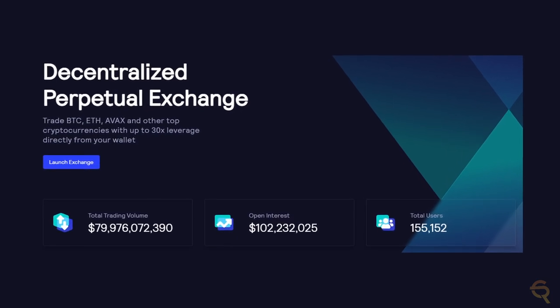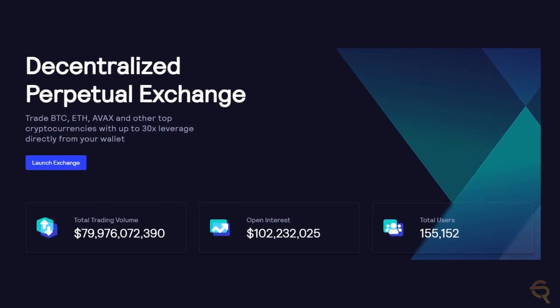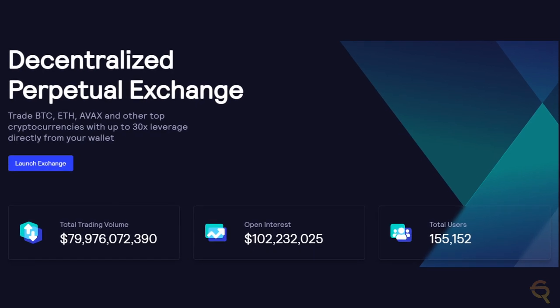Trade Bitcoin, Ethereum, AVAX, and other top cryptocurrencies with up to 30 times leverage directly from your wallet with GMX. In this video, I'm going to tell you all about it.